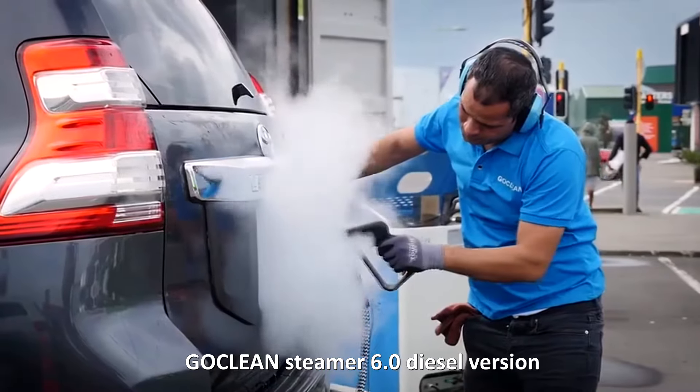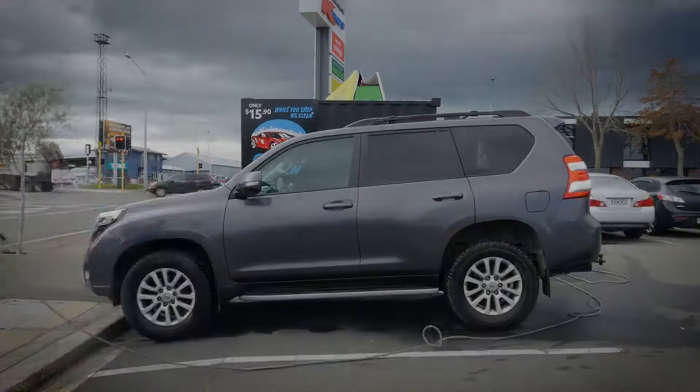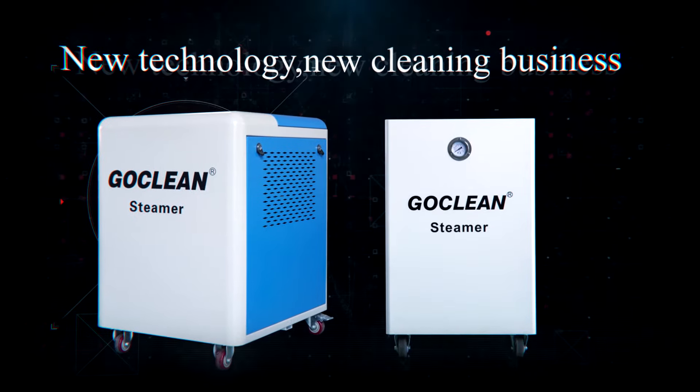Goclian Steamer 6.0 diesel version is very suitable for mobile cleaning services. New technology, new cleaning business.